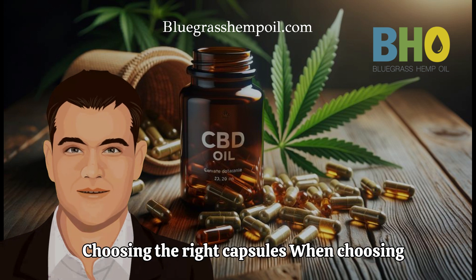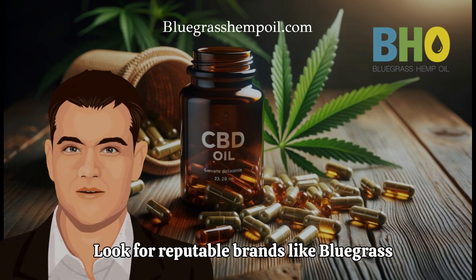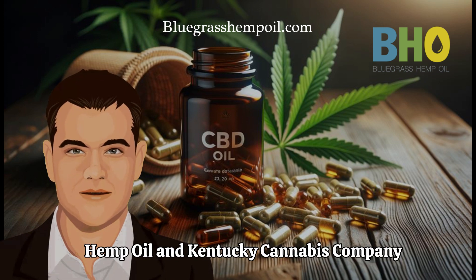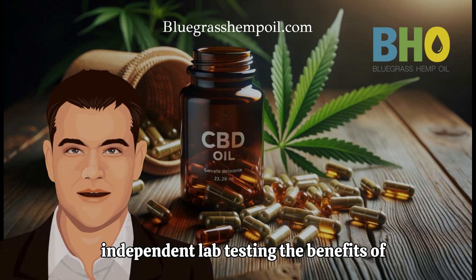Choosing the Right Capsules. When choosing capsules, prioritize quality and safety. Look for reputable brands like Bluegrass Hemp Oil and Kentucky Cannabis Company that use high-quality ingredients and independent lab testing.